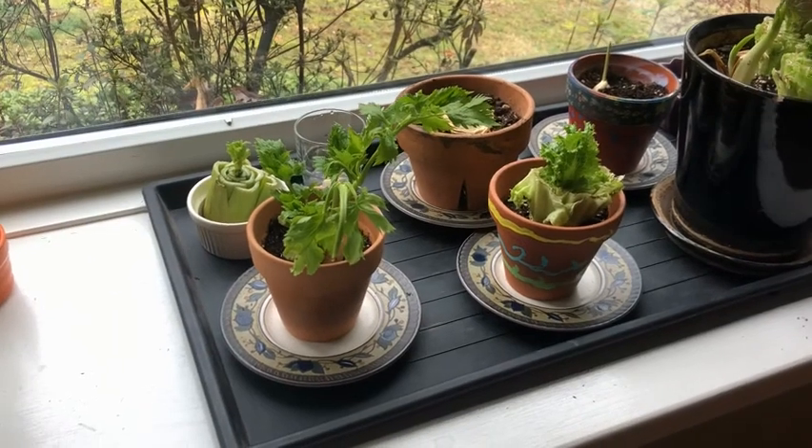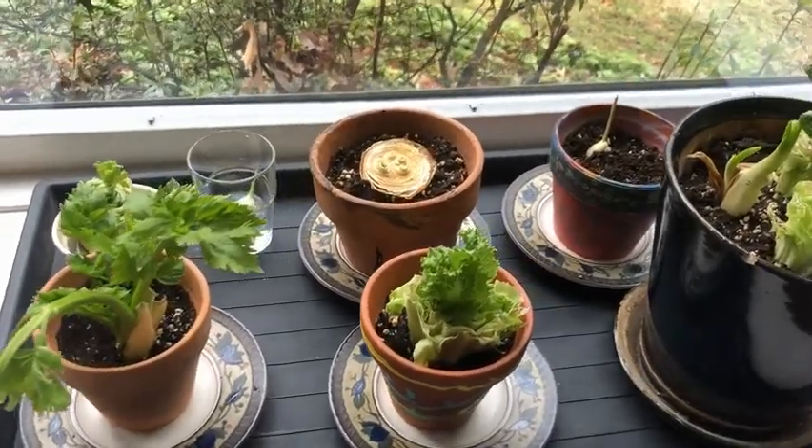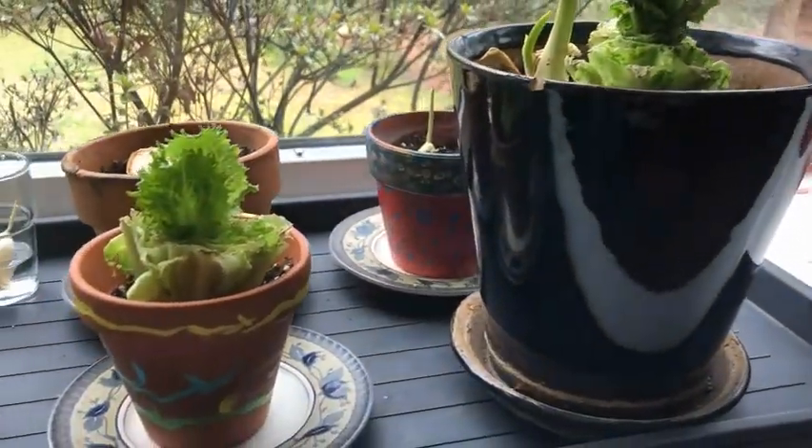Now that we pretended to be seeds, let's go inside and check out Miss Heidi's indoor garden. I planted some seeds and started a garden from food scraps that we had at our house. Welcome to my indoor garden started with all things I had around my house. The kids and I went around and found some little pots that they had painted when they were little.